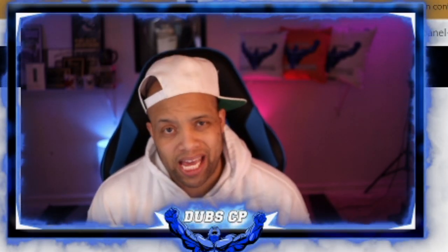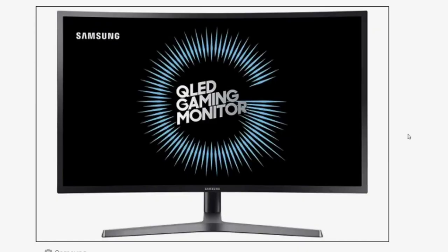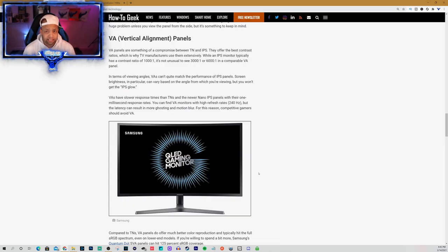The final panel we're going to talk about is the VA panel. The biggest pro to the VA is the color — the color you get on a VA panel is so much better than TN and IPS, because that's what it was made for: the collective sweet spot of color and viewing angles. The biggest con to the VA is the price range, and the response time is a little bit slower than IPS and TN models. Where IPS and TN can hit response times of 0.5 milliseconds, you're looking at four to six milliseconds on a VA.